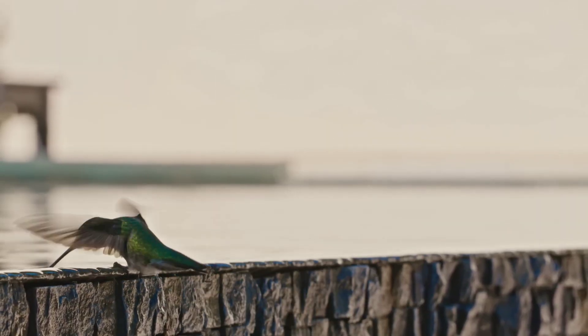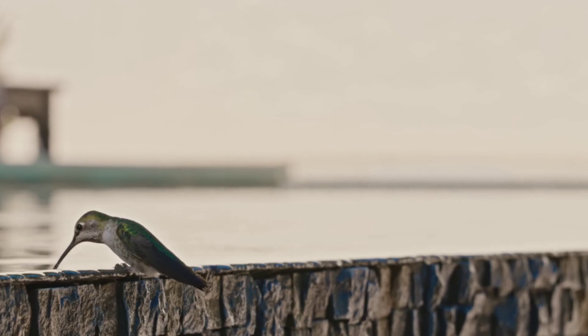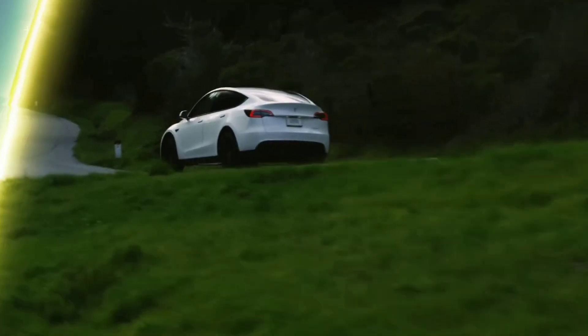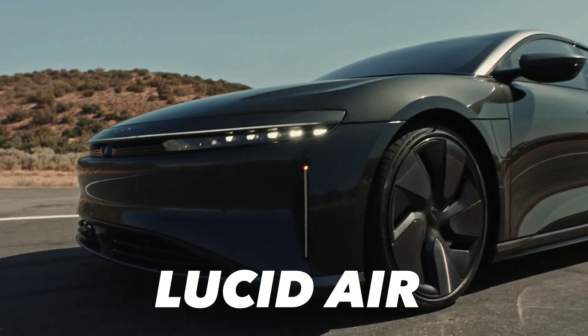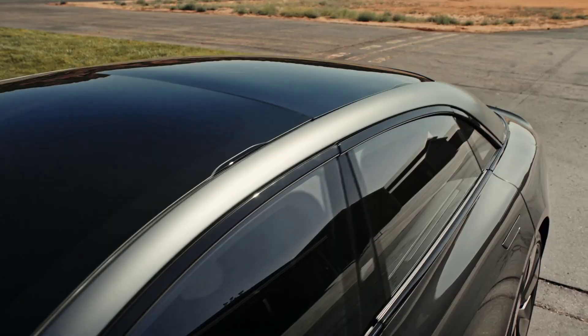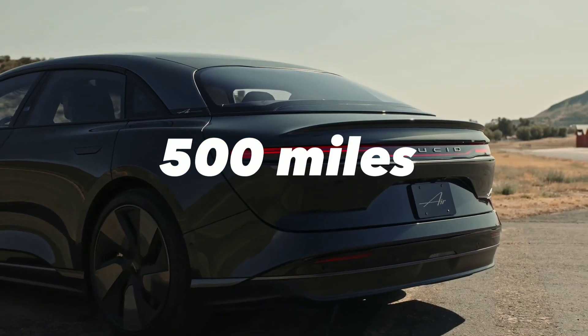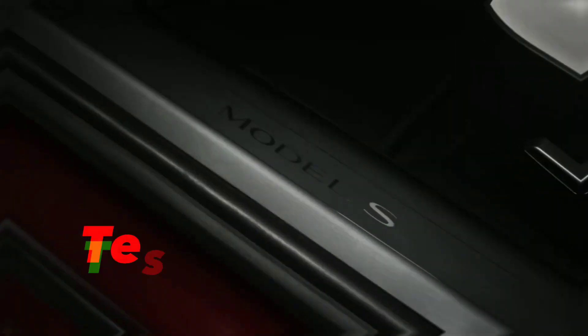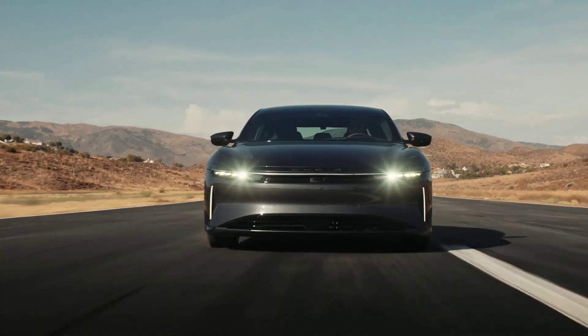Hi, everyone. Welcome to my channel where I review the latest and greatest electric cars on the market. Today I have a very special treat for you. I'm going to show you the Lucid Air, a luxury electric sedan that has the world's most advanced battery technology, with a range of over 500 miles and fast charging capability. This car is designed to compete with the Tesla Model S Plaid, the Porsche Taycan, and other high-end electric cars. But does it live up to the hype? Let's find out.